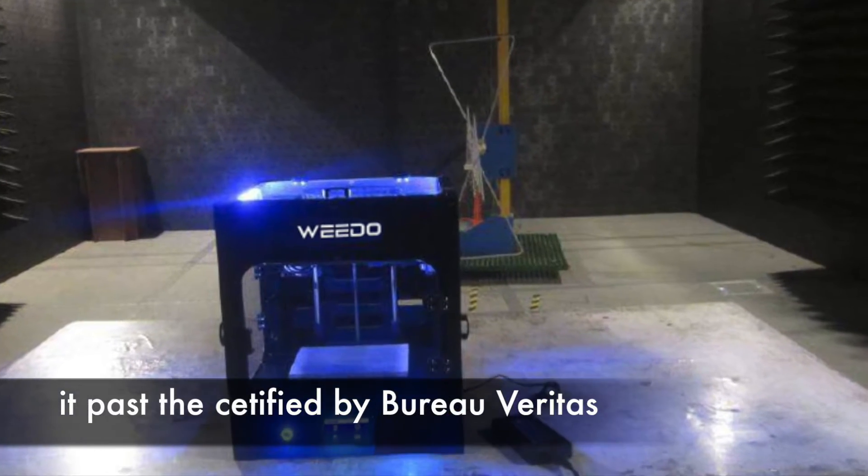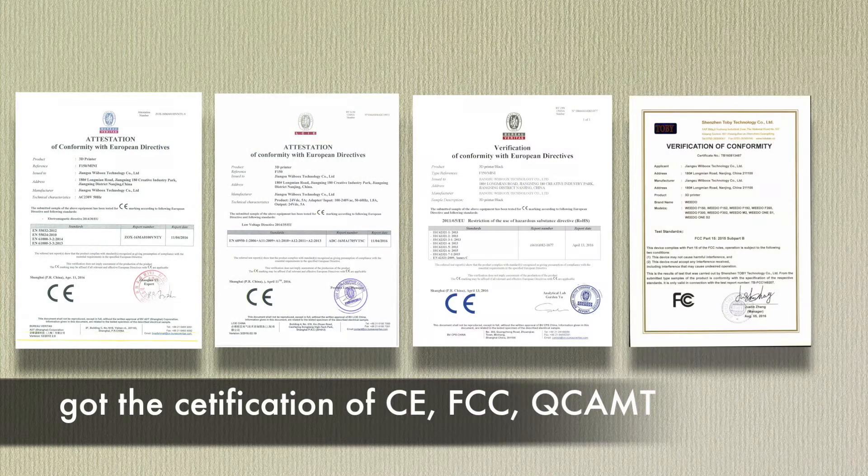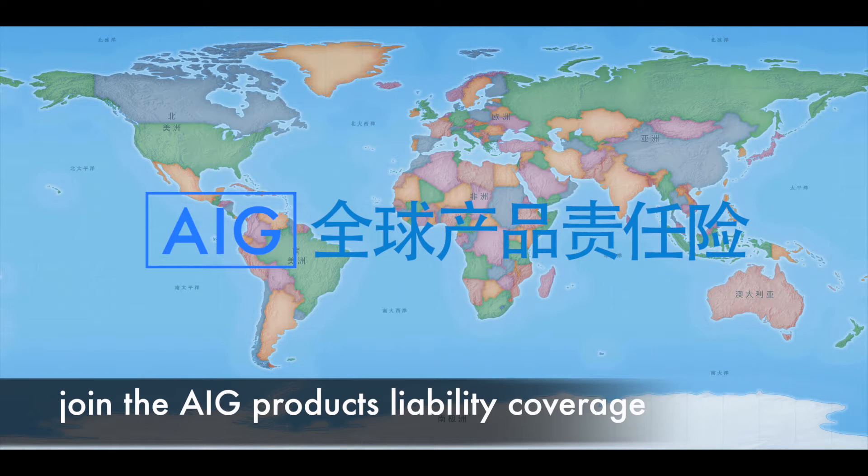It passed the testing of the International Authority Testing Organization and got the certification of CE, FCC, and QC-AMT. We also joined the AIG Product Liability Insurance.